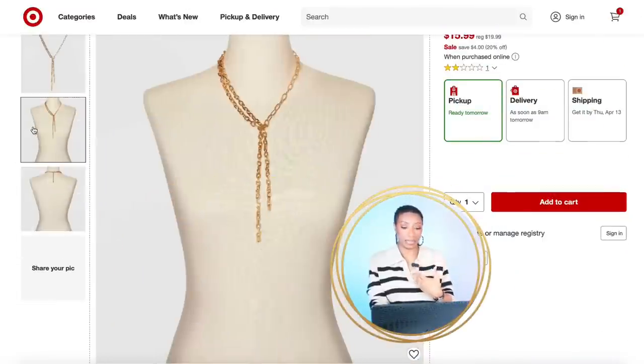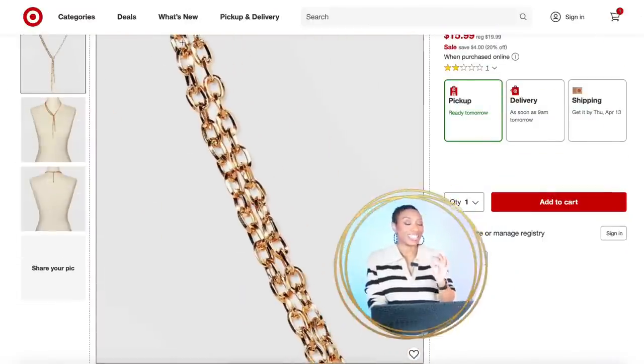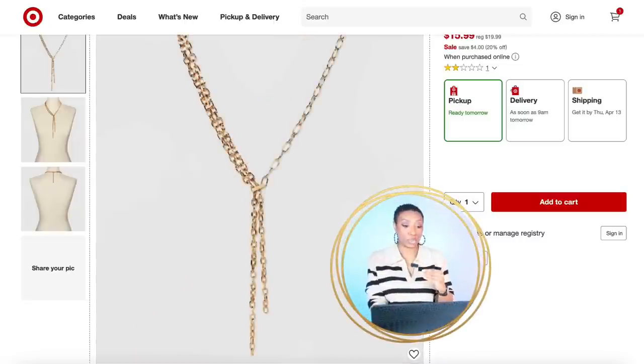Get that neckline together. Target — don't go to Starbucks, get out of Target, it's dangerous in there. They're spraying stuff through the ventilation that makes you spend your money. This is $16, called the Y-Line Necklace in Gold — giving us a little bit of detail around the neck with a little bit of drop to it.